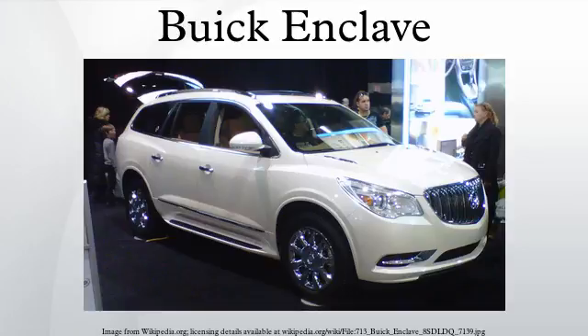The Buick Enclave is a full-size luxury crossover SUV launched in May 2007 as a 2008 model by Buick. The Buick Enclave, GMC Acadia, and Chevrolet Traverse all share the GM Lambda platform.